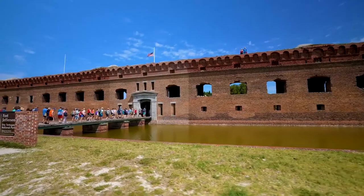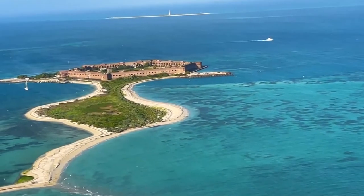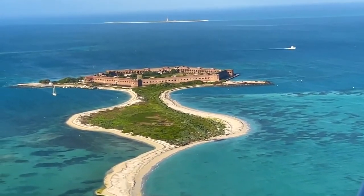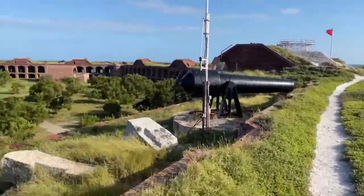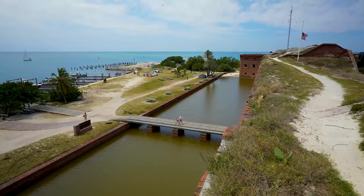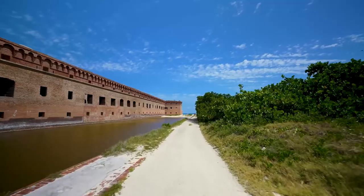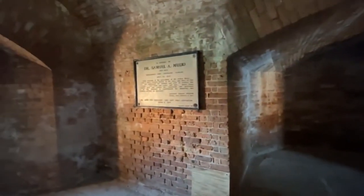Dry Tortugas National Park is one of the most breathtaking parks in the world — a photographer's dream. With its secluded islands and breathtaking views, you will never want to leave. And the history! Renovations have restored some old cells, where tourists can now explore what life was like inside the walls of the fort during America's Civil War era.